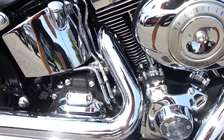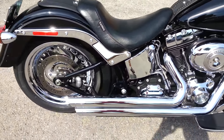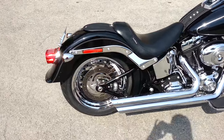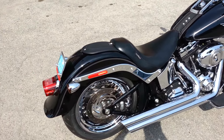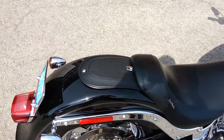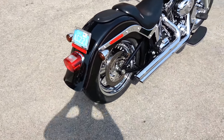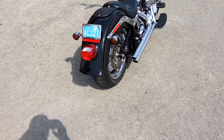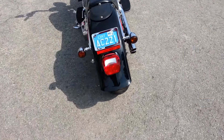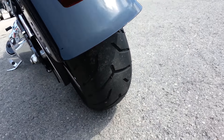It also has the six speed transmission. It's got a La Para bare bones seat on it with the rear fender bib. We've laid the license plate down and put smoke lenses on this bike. It's got brand new Harley Dunlop tires — they are fresh.